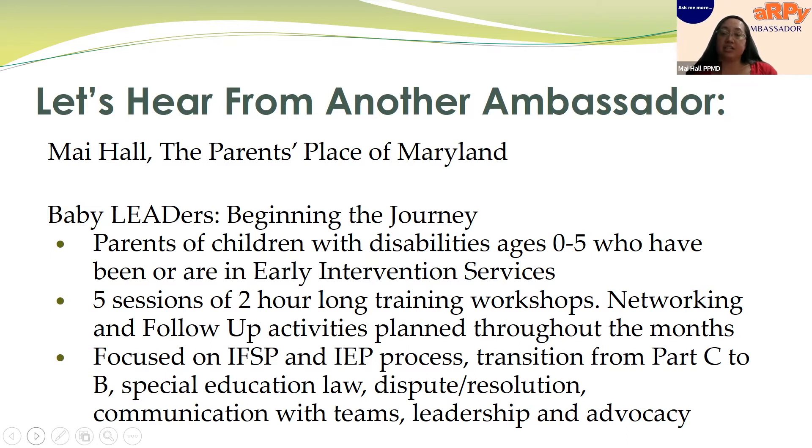We focused on topics such as the IFSP process, the IEP, transition, special education law, dispute resolution, and how to communicate with teams. Communication was very interesting because we asked how many of our parents had heard of the recommended practices — and since nobody had, we wanted to give them this information so they could take it back to their providers and say, 'I learned about this really good family practice guide — can we talk about it more and see how to do it with my child?' This offered parents the chance to be the experts on their children.